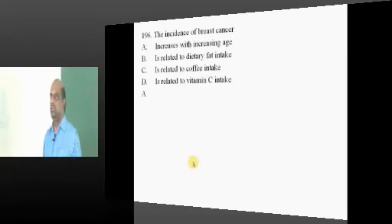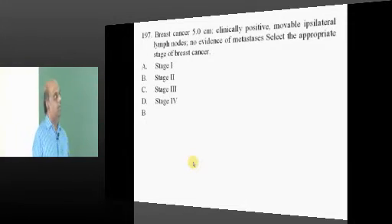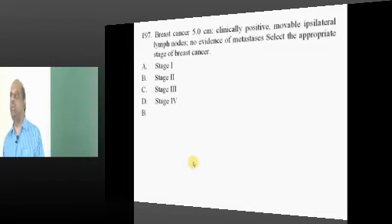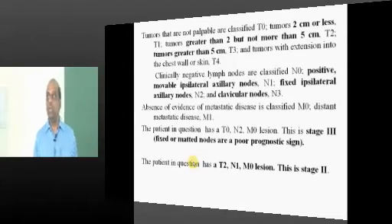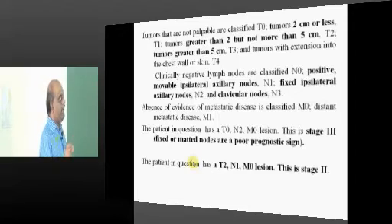The more the age, the greater the predisposition to breast cancer. For a 5-centimeter, clinically positive, movable ipsilateral lymph node with no metastasis, you must know breast cancer staging. The T size criteria: 2 centimeters or less is T1; 2 to 5 is T2; more than 5 is T3; extending to the skin is T4.